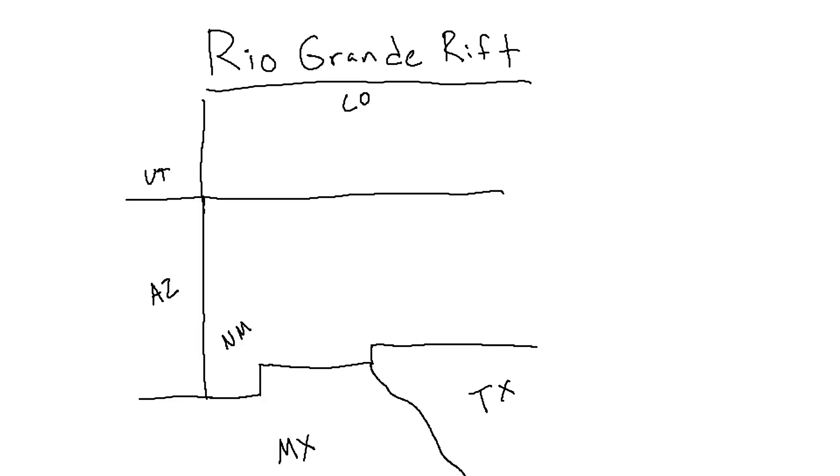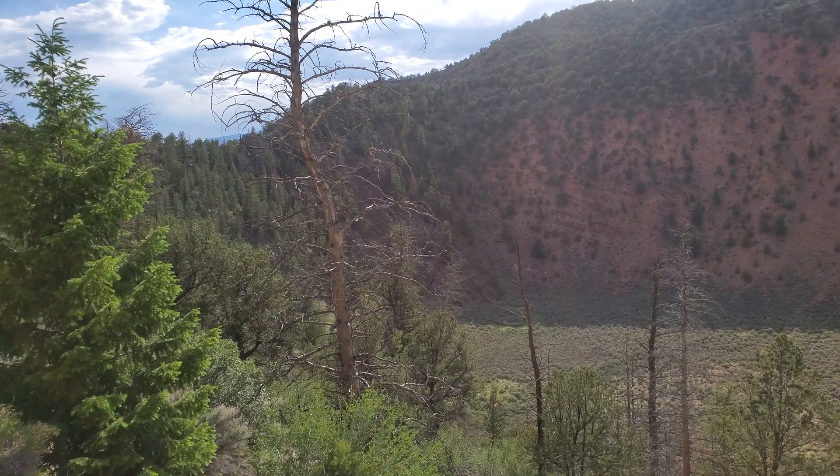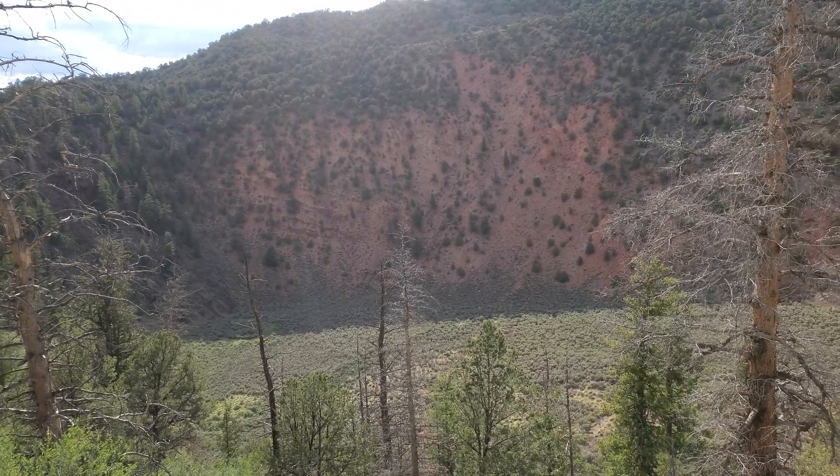The Rio Grande Rift. The Rio Grande Rift runs from northern Mexico through New Mexico and into the middle of Colorado, with Dotsero being the northern end of its extent. At least, that's the best conclusion I can give based on the research I've done — if you know more, I'd love to hear it.